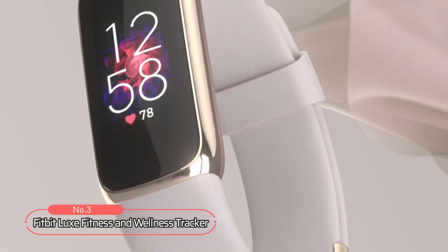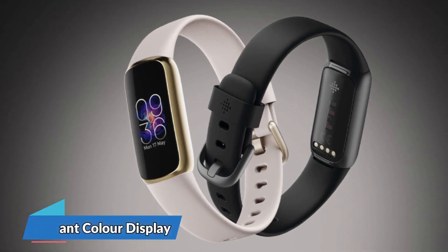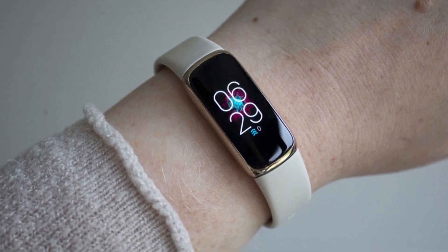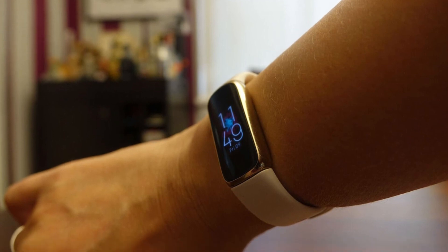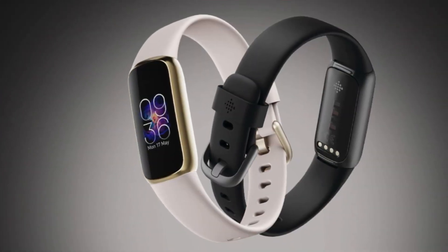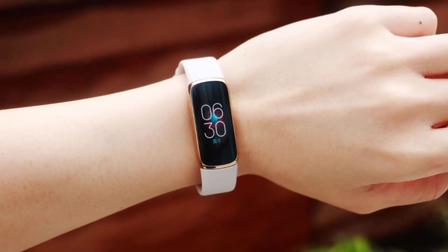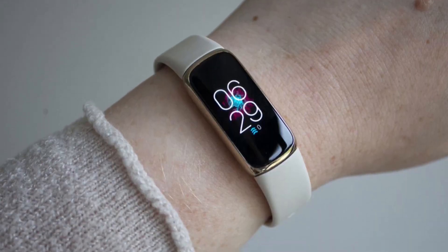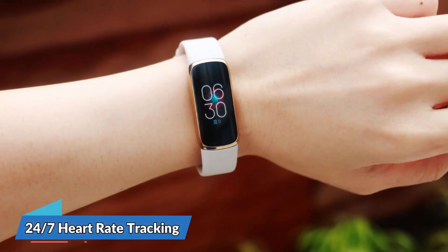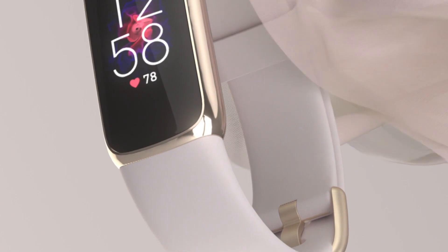At number 3 on our list is the Fitbit Luxe Fitness and Wellness Tracker. This tracker doubles as a timeless accessory and features a vibrant color display that will make you want to wear it all the time. Maximize your exercise with the new active zone minutes, which will buzz when you reach your target heart rate zones, while you earn extra minutes outside of exercise. It also offers a 6-month trial of Fitbit Premium, which will help you stay motivated and manage your health goals with tailored guidance, insights, and exclusive features. With its sleep tracking and sleep score feature in the Fitbit app, you can get a better understanding of your sleep quality. The 24/7 heart rate tracking helps you understand your resting heart rate trends and better estimate your calorie burn, and it also offers health metrics like breathing rate and heart rate variability through the in-app feature.